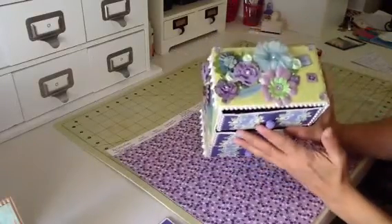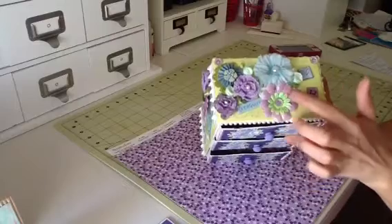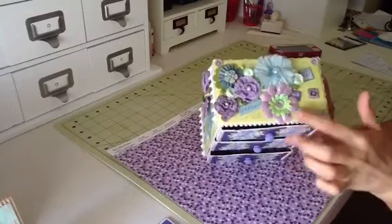And then I just gessoed them and painted them lavender. And on the top here I just added some — this is a Prima flower with a pearl center. These are some Recollections flowers that I just did some glitter on, some stickles.